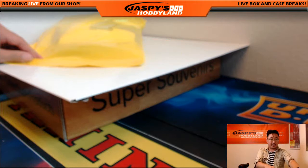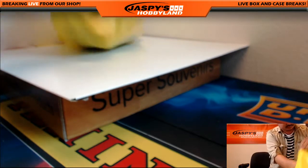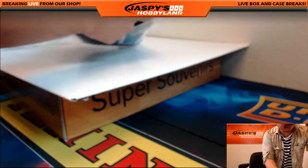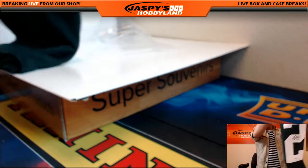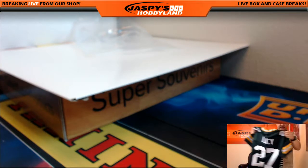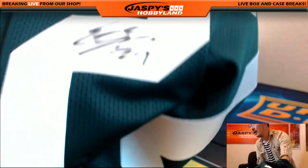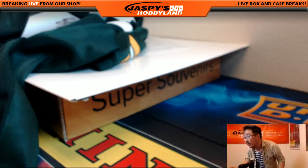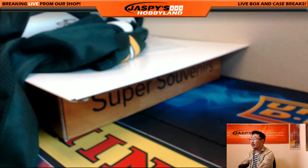Now what's in here? Looks like a jersey — it is, looks like Packers colors. Eddie Lacy, autographed football jersey. There's the autograph, there's the PSA DNA. Who has the football jerseys? This is not game used — so autographed model jersey football. That would be Corey Kaye with that one. There you go, Corey.